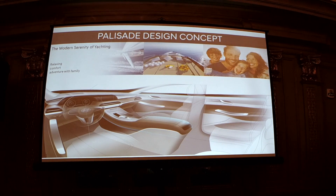Inside, the concept was modern serenity inspired by yachting. When I think of yachting I think of beautiful machinery that's very functional and can handle the elements — form and function together with very pure, sweeping designs. You'll see that in the interior, and the materials are quite impressive.